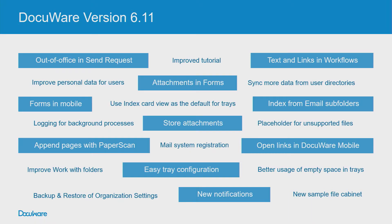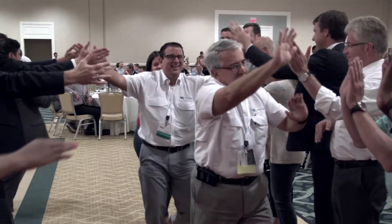We have shown you DocuWare version 6.11, which is full of further improvements in respect to the user interface and design of the product. We hope that you really share our enthusiasm about this new version. Thanks very much. Thank you.